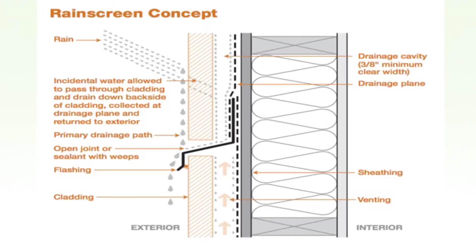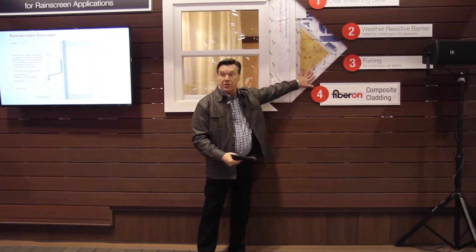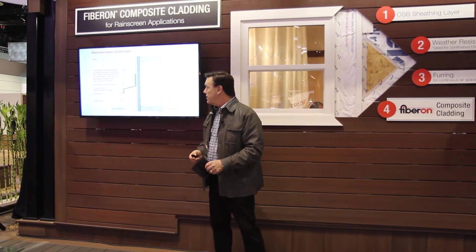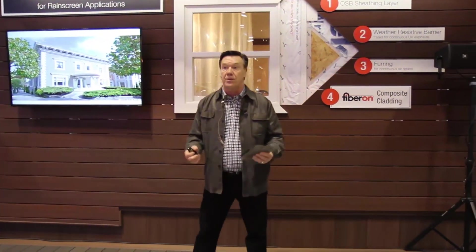When we talk about the rain screen concept, we're talking about having this fiber-on cladding system where water that gets behind it runs down the backside and out to daylight. Likewise, we have air circulation and drying. And of course, always by code, we would have a weather-resistant barrier. It's a simple system, and as I mentioned, rain screens have been around for over 100 years.